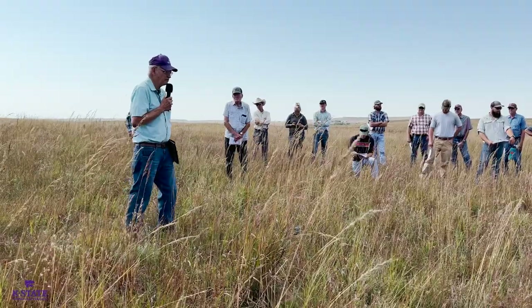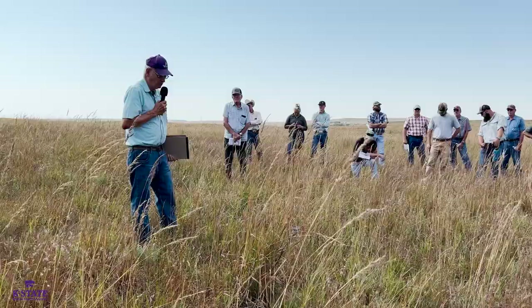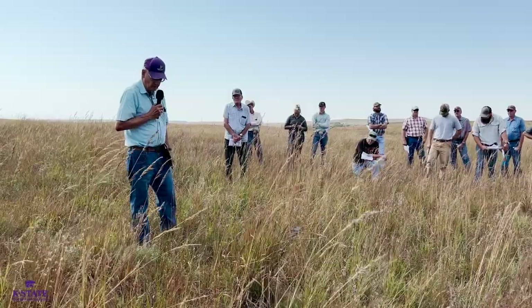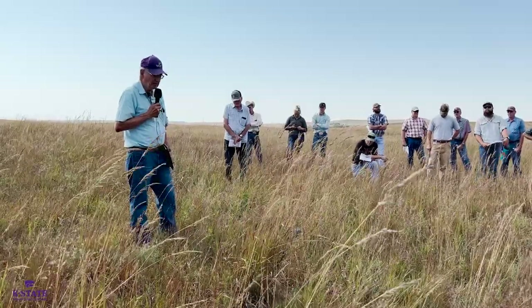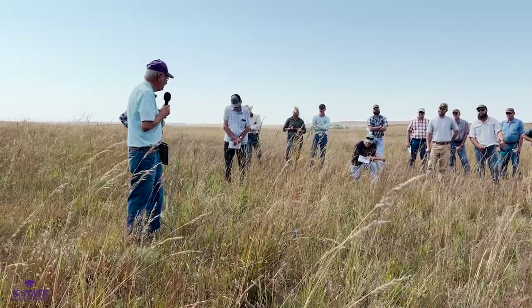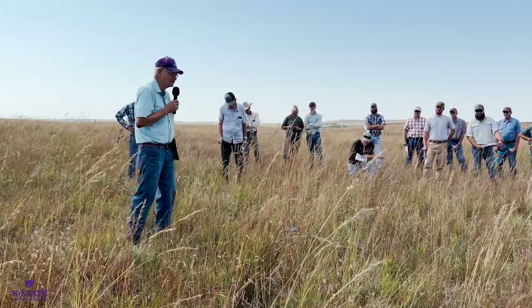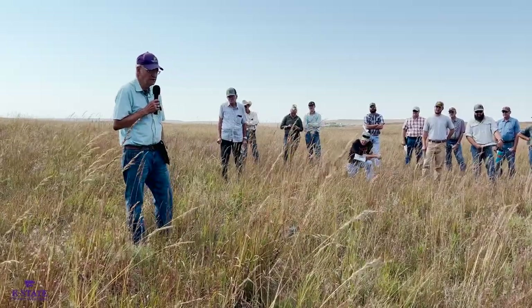There was some planting of old world bluestems during what we'll call the soil bank days — late 50s, early 60s. Some of that was planted and occasionally I'll run into a spot where maybe 80 or even 160 acres was seeded to that. During the more recent CRP programs, we've not recommended old world bluestems be planted in this state at all, unlike in the southern plains — Oklahoma and Texas — where they've used those species quite a bit.